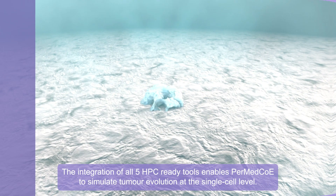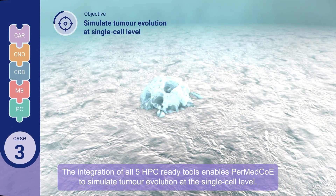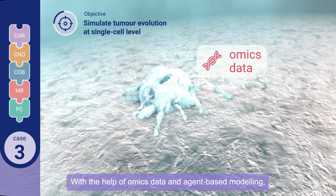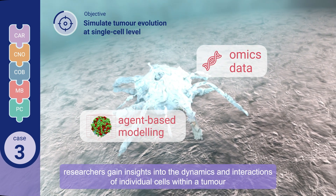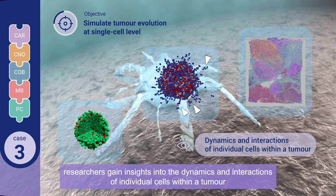The integration of all five HPC-ready tools enables PERMED COE to simulate tumor evolution at the single-cell level. With the help of omics data and agent-based modeling, researchers gain insights into the dynamics and interactions of individual cells within a tumor.